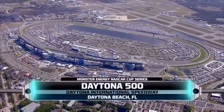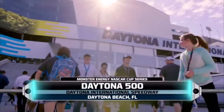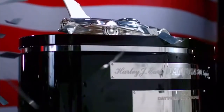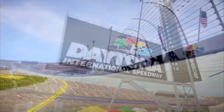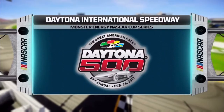We're live at Daytona International Speedway in Daytona Beach, Florida for the running of the great American race, the Daytona 500. A new season of Monster Energy NASCAR Cup racing is officially about to get underway. The weather is perfect, pre-race festivities are wrapping up, and the sold-out crowd is on their feet. It's that time of year again. NASCAR is back.